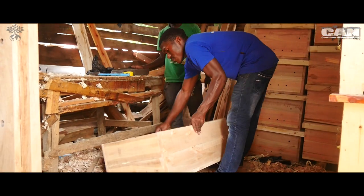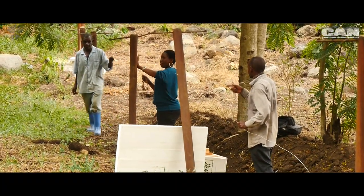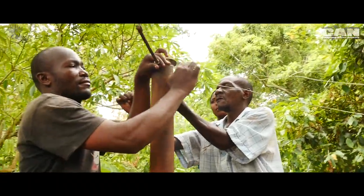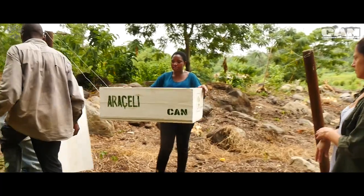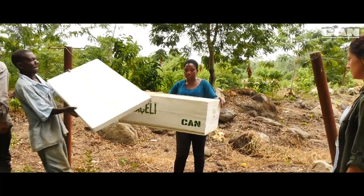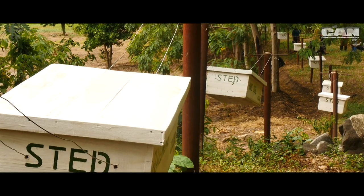A beehive fence is a fence made out of beehives. The hives are hung either five or ten meters apart on poles, attached by wire. If an elephant tries to pass through the fence, it will hit the wire and cause the hives to swing and disturb the bees, which will then attack the elephant. That is the setup of a beehive fence.